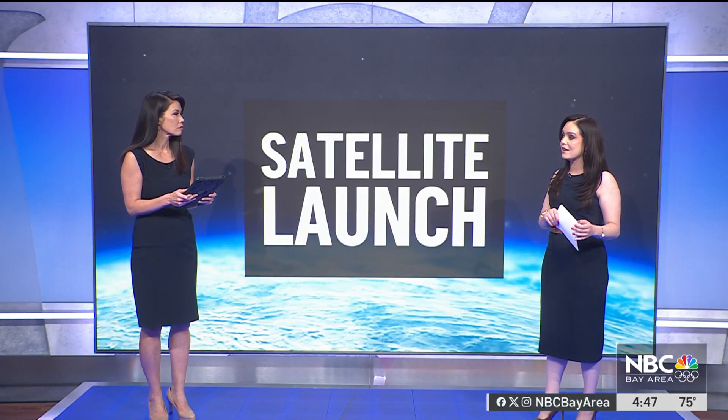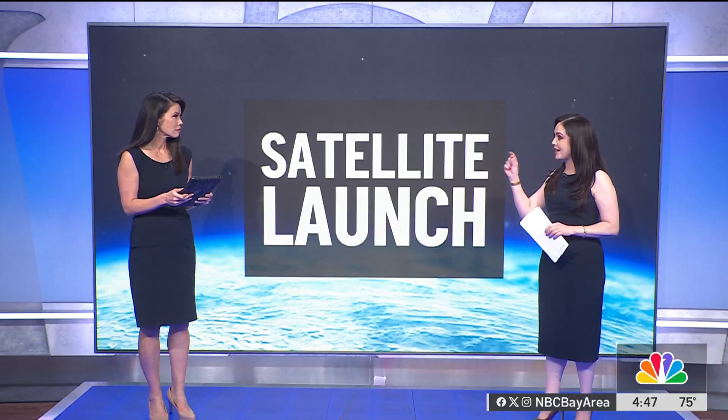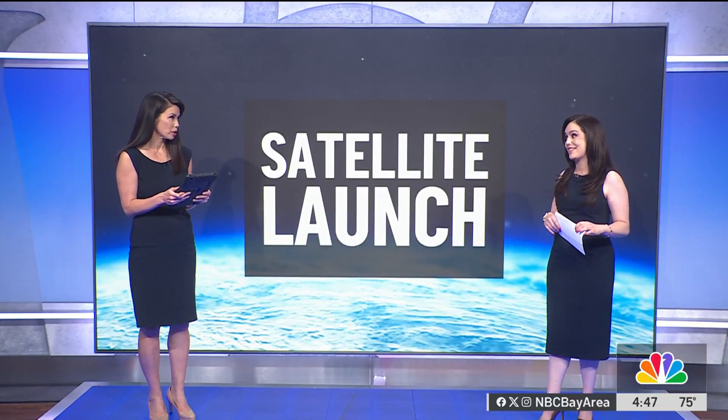We will keep you posted on the launch itself, and hopefully we get some fantastic information back. It's so fast — we can gather data every 30 seconds. Really quick stuff.